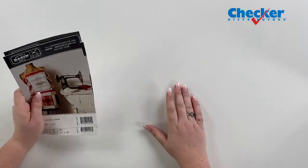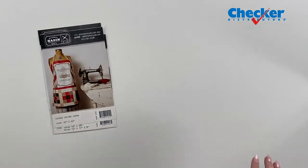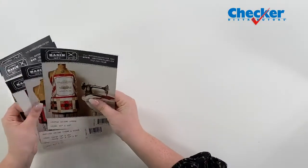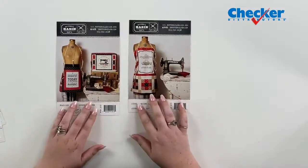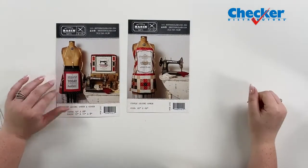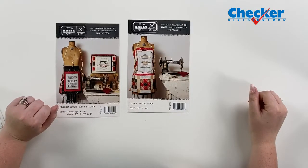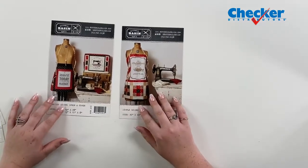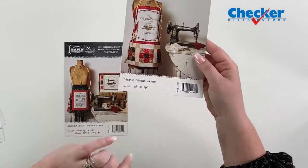Now we're going to switch gears from notions and talk about some new patterns. I have a variety of new ones from Buttermilk Basin. Here are a few — there are quite a lot on checkerdisc.com. These are two aprons. This one is a Blessed Sewing Apron and Cover, and the panel says 'Today isn't just an ordinary day. Today, I'll make something beautiful.' This one is a Simple Sewing Apron — you can see it has some patchwork.